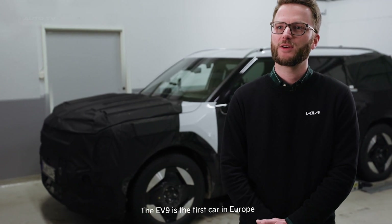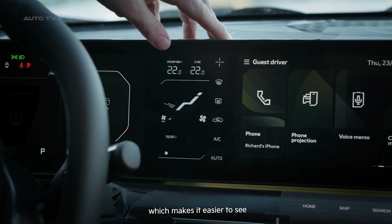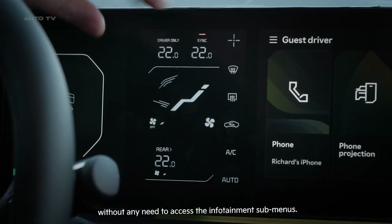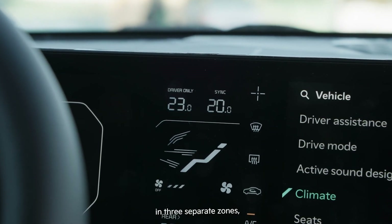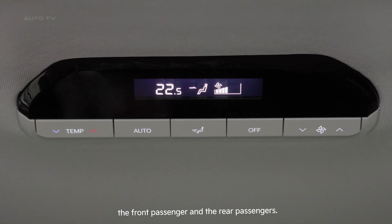The EV9 is the first car in Europe with the new Kia climate control panel, which makes it easier to see and control all climate settings without any need to access the infotainment submenus. The cabin climate can be controlled automatically in three separate zones, according to the individual wishes of the driver, the front passenger and the rear passengers.